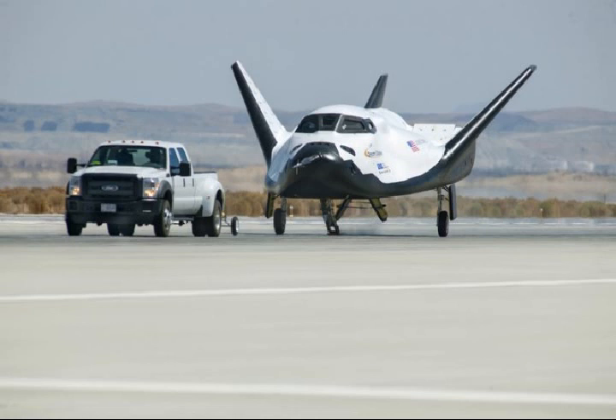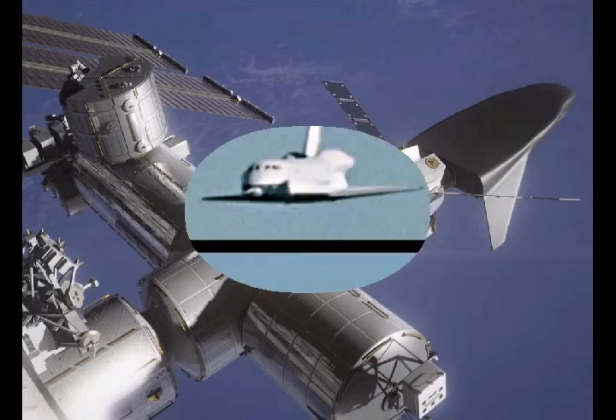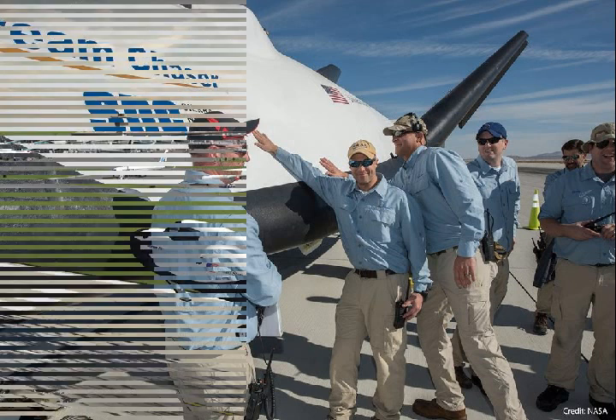Granted, this would necessitate giving money to a competitor. However, seeing as Sierra Nevada is going to have to buy its launch vehicles from somebody, it might as well buy them from the cheapest provider. And if it does so, this will almost certainly mean that not only SpaceX, but Sierra Nevada Corporation too, can bid below what Northrop Grumman must charge to perform commercial resupply services missions for NASA, giving Sierra Nevada Corporation a leg up in future competitions to resupply the International Space Station.